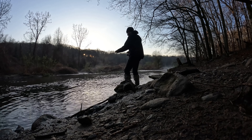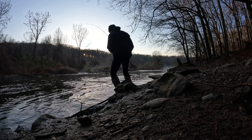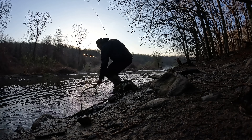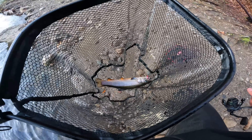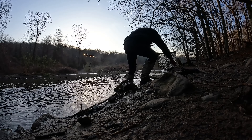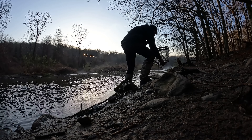There's browns in here that are pretty big. It's another stocked brook trout. I mean, they're beautiful looking fish, right? Brook trout is like the... that's the creme de la creme.